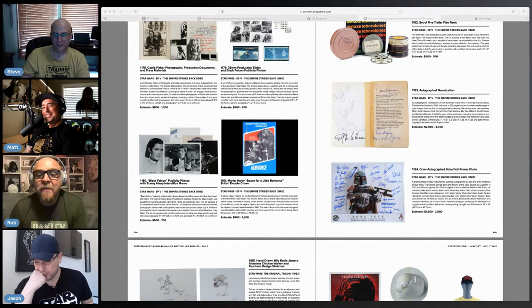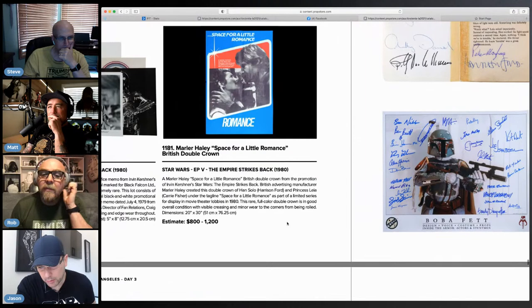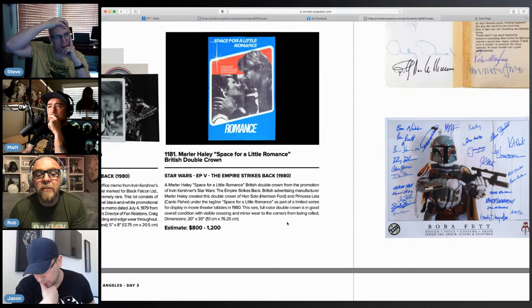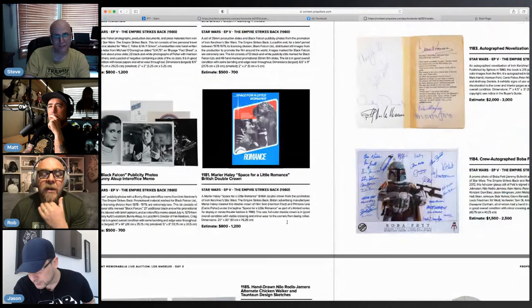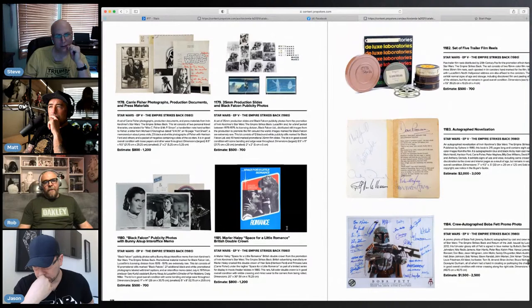There's a poster — 'Space for a Little Romance.' That's a unique one, that's really cool for a poster. I like that — the posters that are heavy on the graphic side rather than illustrated.